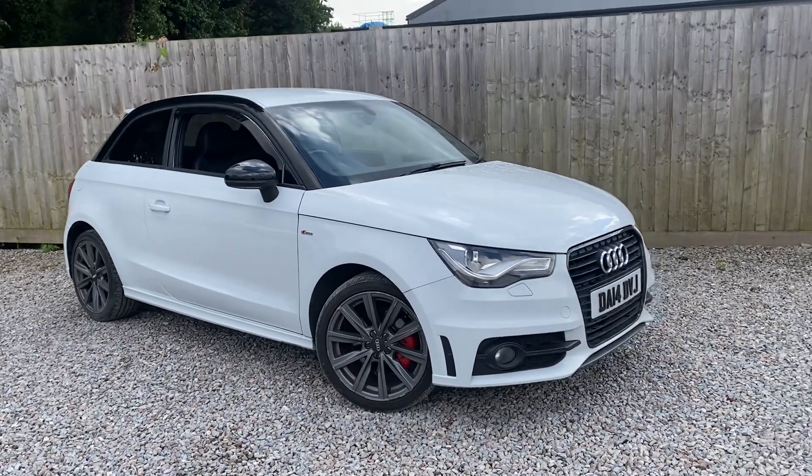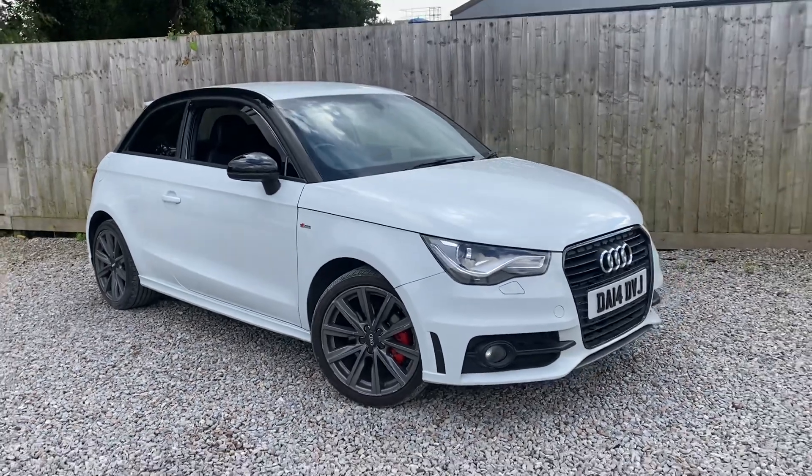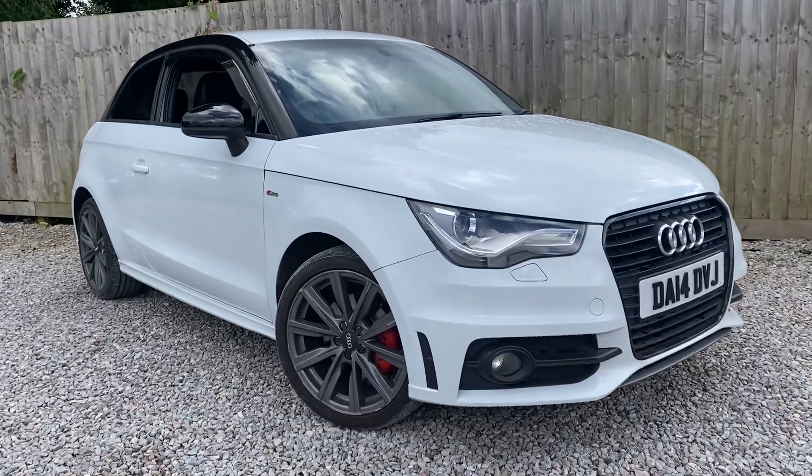Hi there, James from The Car Agents here. Today I've got an Audi A1 S-Line Style Edition. It is an automatic, something we don't get in very often, a small city petrol 1.4 automatic.